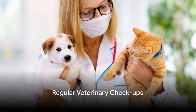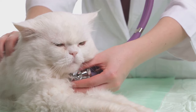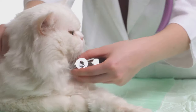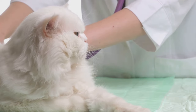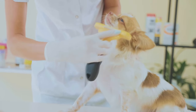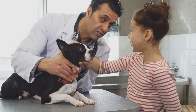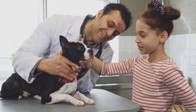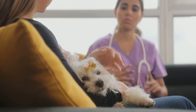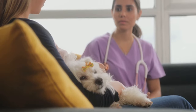Visiting the vet isn't just about vaccinations and health checks — it's also about flea prevention. Regular checkups are essential to maintain your pet's overall health, including keeping those pesky fleas at bay. During these visits, your vet conducts thorough examinations to detect any signs of fleas or other parasites. They can also offer guidance on flea prevention strategies and recommend suitable products tailored to your pet's individual needs. Remember, prevention is always better than cure, and regular vet visits are an essential part of keeping your pet flea-free.